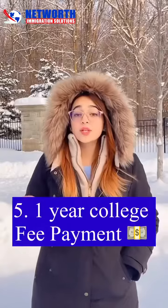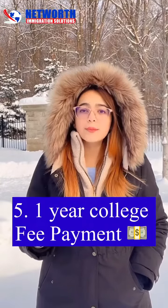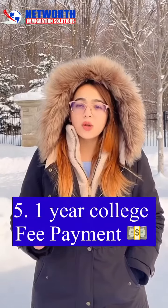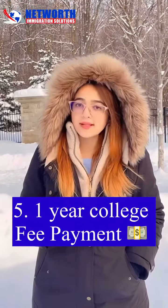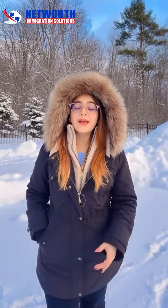Last, to make sure that your study visa is approved, you have to show one-year proof of payment. This means that you have to submit your college fees for one year, so that your two semesters are covered.